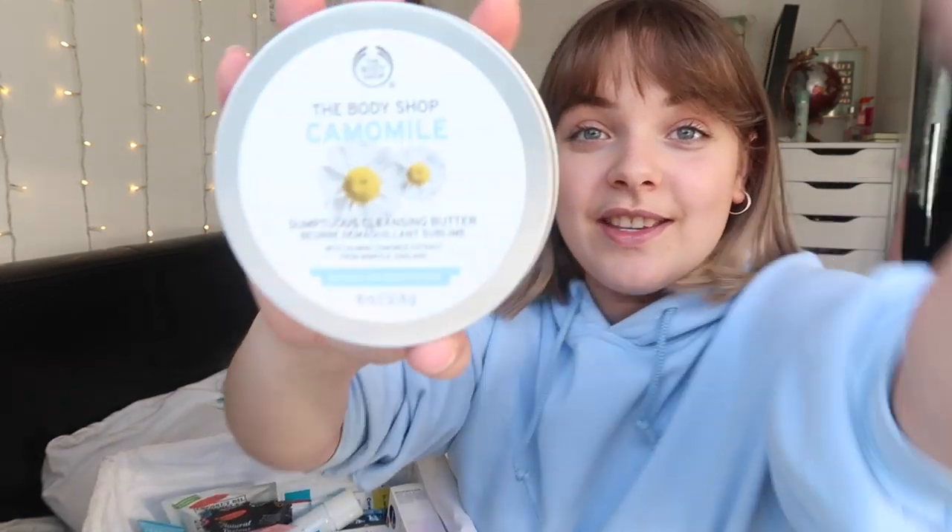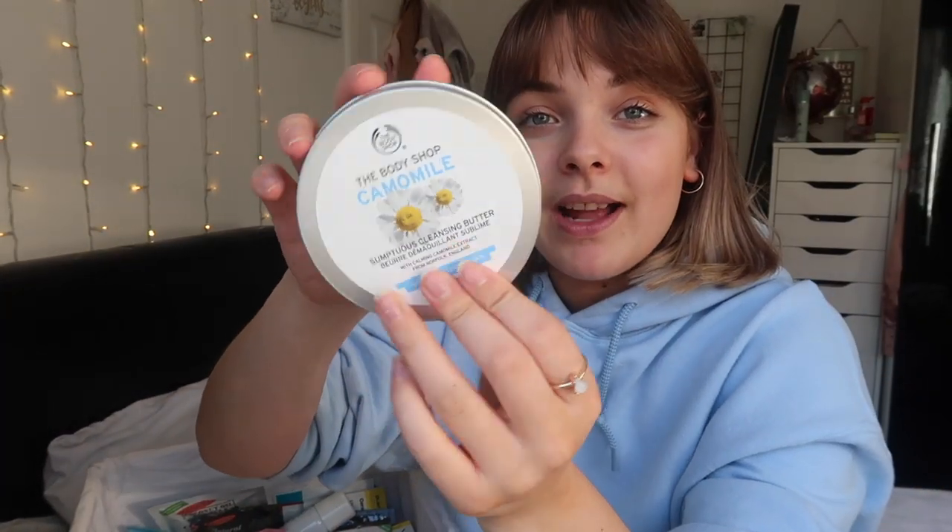The next thing I'm about to show you is my favorite skincare product of all time - no word of a lie. This is the Body Shop Chamomile Cleansing Butter. It turns to oil when you put it on your face. I've been raving about this product for literally ages and I still love it just as much as when I first got it.